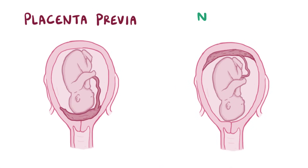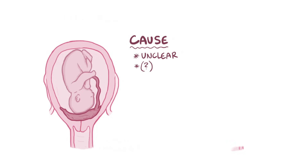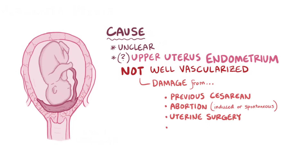Normally, the placenta implants in the upper uterus, and it's unclear why it implants in the lower uterus. One hypothesis is that the placenta implants lower down when the endometrium in the upper uterus is not well vascularized. Endometrial damage from things like a previous cesarean section, an abortion which could be induced or spontaneous, uterine surgery, and multiparity or multiple pregnancies can all decrease vascularization and increase the risk of placenta previa.